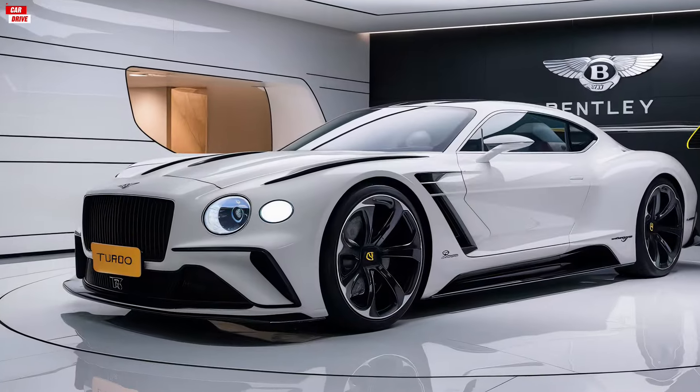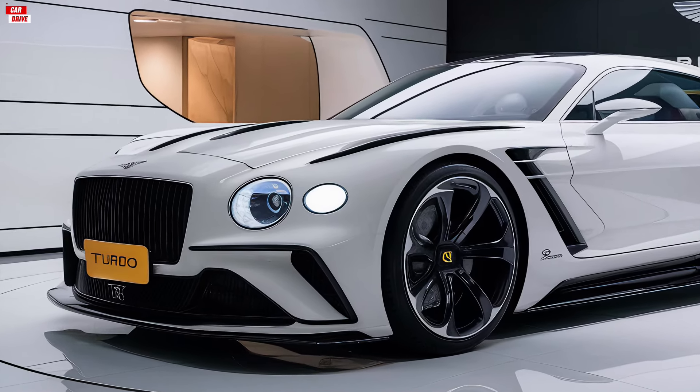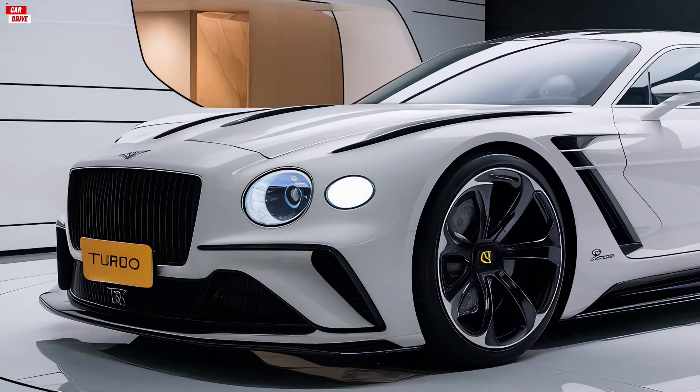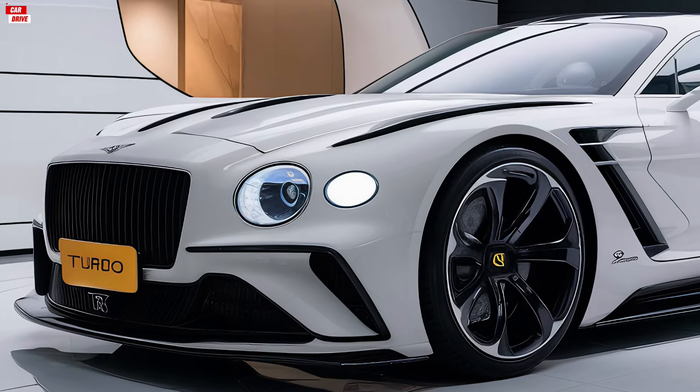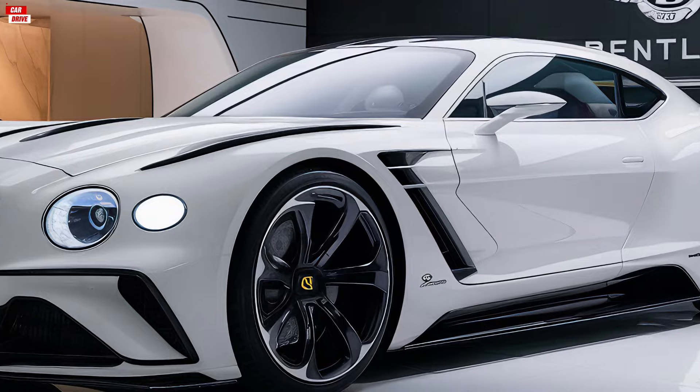When it comes to performance, the 2025 Bentley Turbo Ore does not disappoint. Under the hood, you'll find a powerful twin-turbocharged Vite engine that delivers exhilarating acceleration and impressive horsepower.